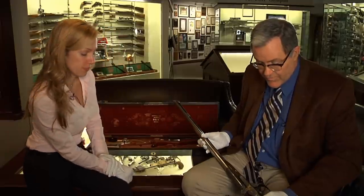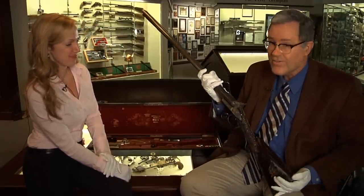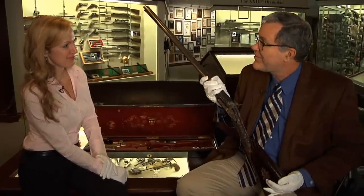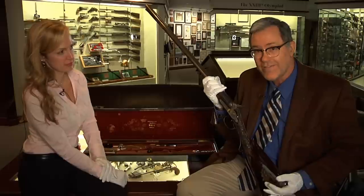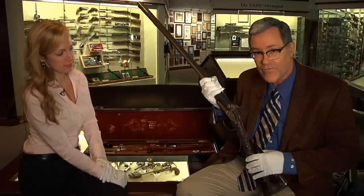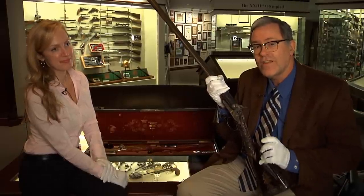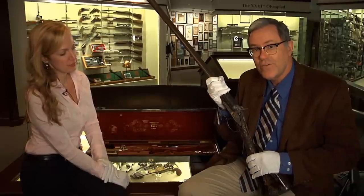It's a gun we're very proud to have here — an exceptional piece. It's on display at the museum every day, open from 9:30 to 5 every day of the week. And if you can't get by to see us at NRA headquarters in Fairfax, Virginia, you can see this gun and all its details and really zoom in for a close look on our website at www.nramuseum.com.